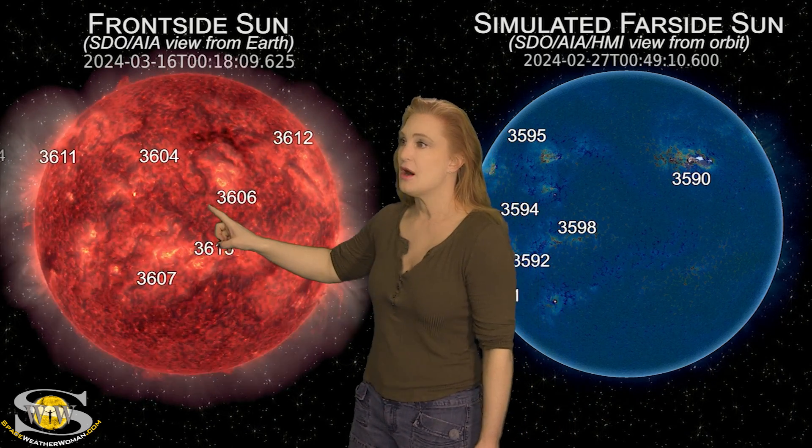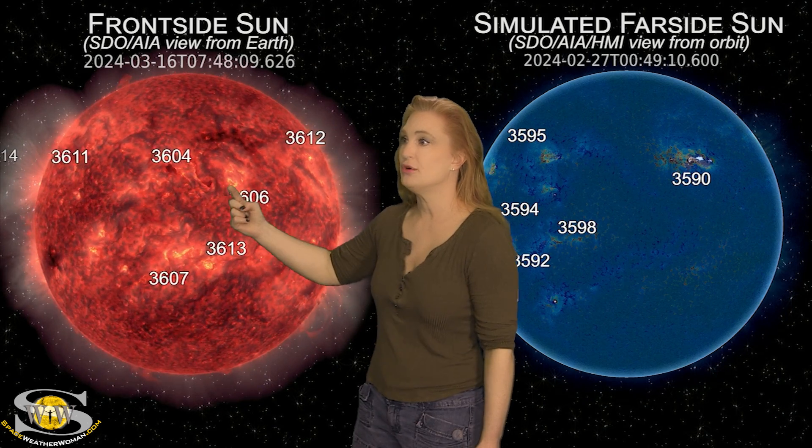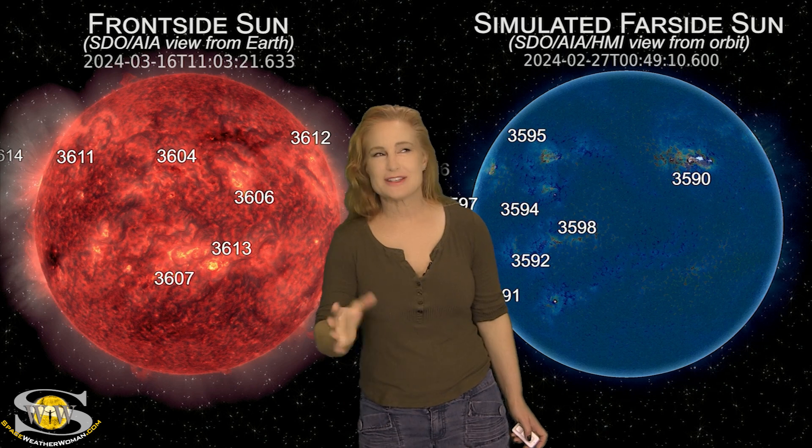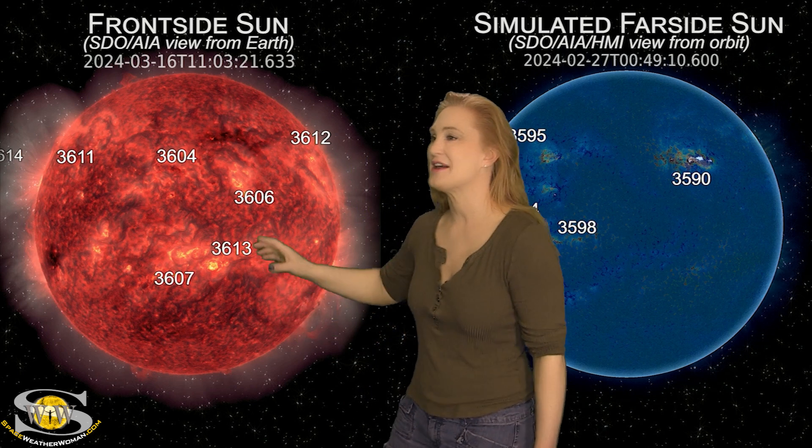Meanwhile, if you look at center disk on the 16th, we had a little poof right there. That was a little mini solar storm launch. We might feel the effects of that, but it's probably not going to be all that much.